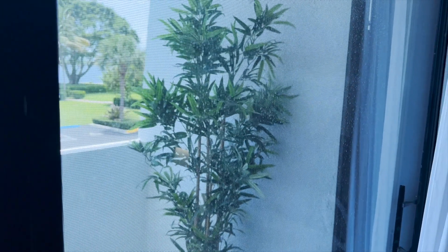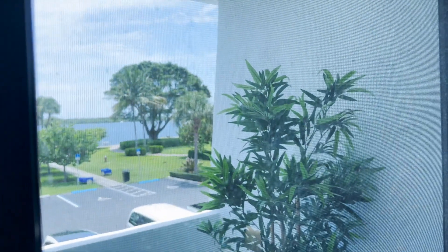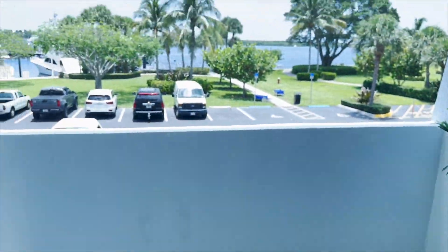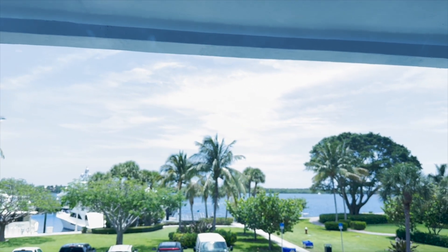Living directly off the water like this means a lot of upkeep on the windows and outside the property. Something to keep in mind if you live off the water — you have to clean these windows every few days or you get salty spots on them.